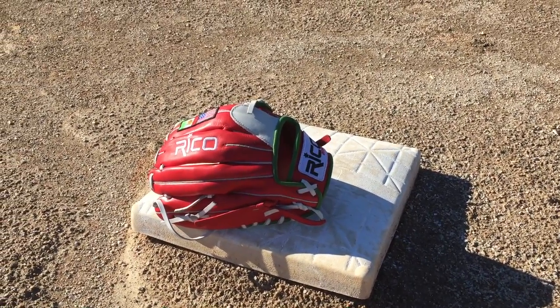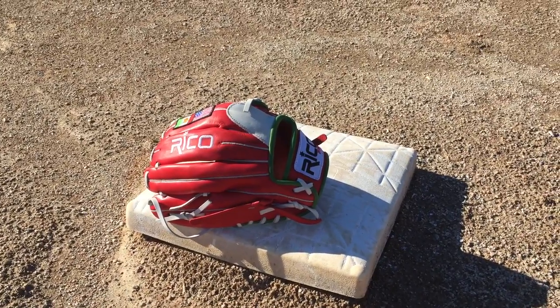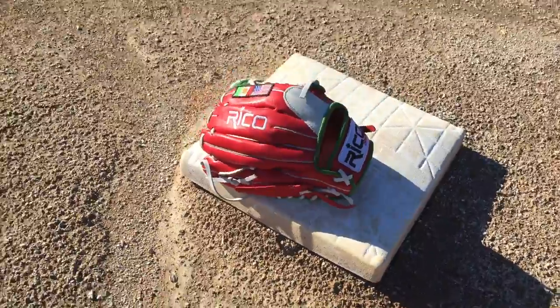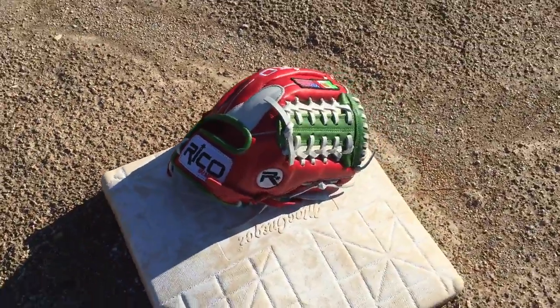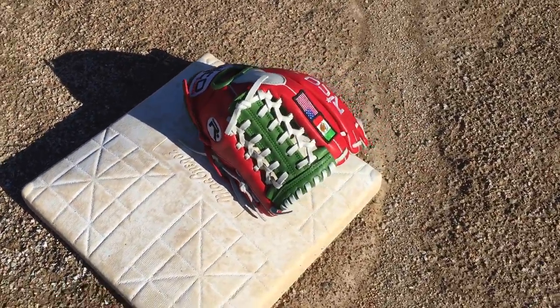Hey everybody, this is Tony from Ricoh Gloves. Hope you're having a great day today. I'm here with an 11 and a half inch right hand thrower glove that we're gonna do a glove giveaway on today. Take a look at it. It's got two flags — US and Mexico — and three different colors: red, green, and white.